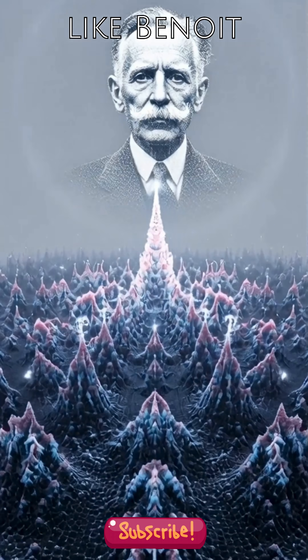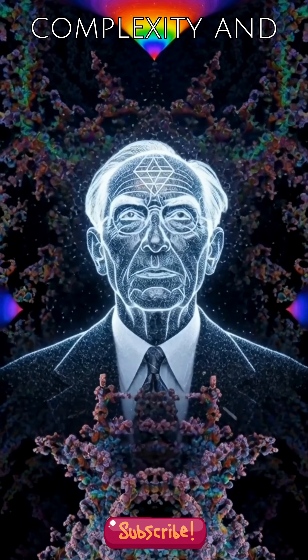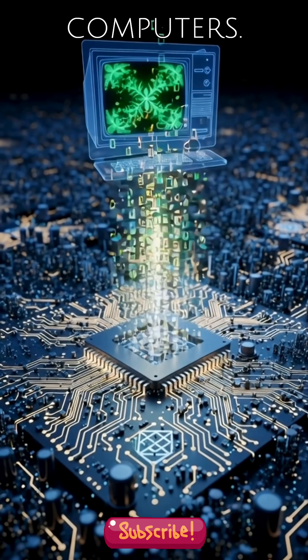Mathematicians like Benoit Mandelbrot, who coined the term fractal in the 1970s, showed how profound complexity and breathtaking visuals can arise from the simplest origins, often with the help of early computers.